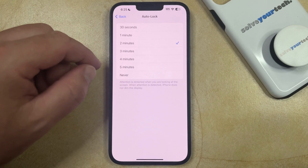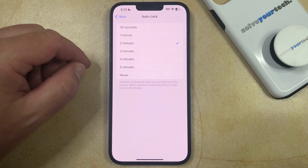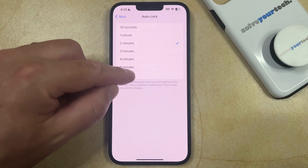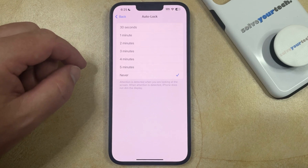Here you can choose the amount of time that your iPhone waits before it automatically locks the screen. If you don't want your iPhone screen to lock automatically at all, then you can tap the Never option, which will stop it from locking whenever you haven't touched it in a while.